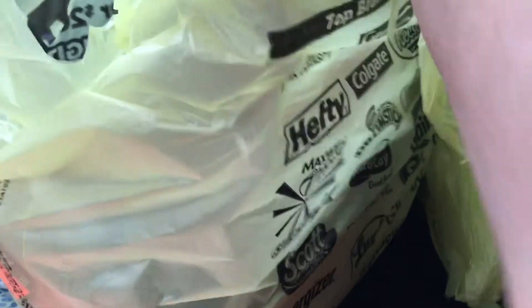This is my Dollar General haul — this is the first time I'm doing this. I got two loaves of bread, they're a dollar a piece, so I got two. I got my order to $15 or more and went through.